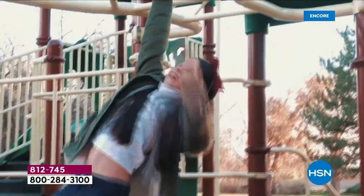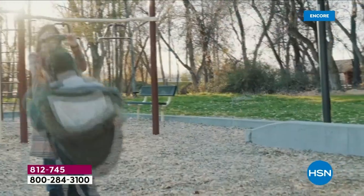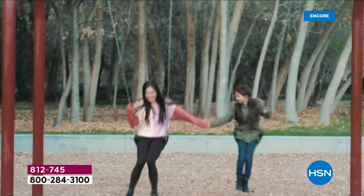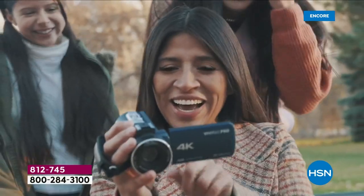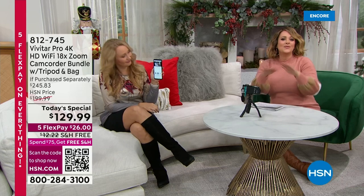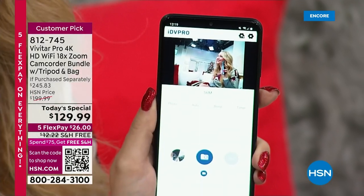Your phone, chances are, cannot do any of this. High definition 4K video, 56 megapixel pictures — even some of the most expensive phones don't have 18 times zoom, and you can't do that smoothly. We know how fast your battery drains when you use your phone to record these moments. Don't do that anymore. Everybody's going to say, 'You shoot the video,' because you have a dedicated device. You're only paying $26 tonight, with free shipping and handling. Item number 812-745.